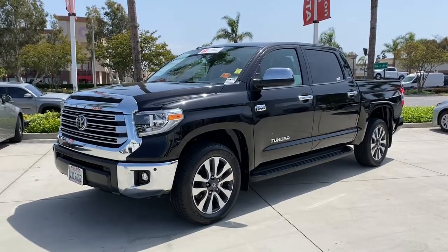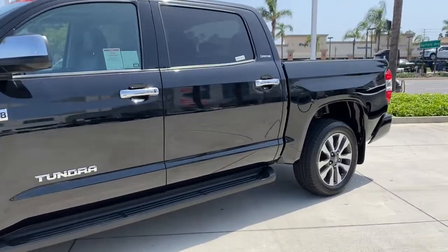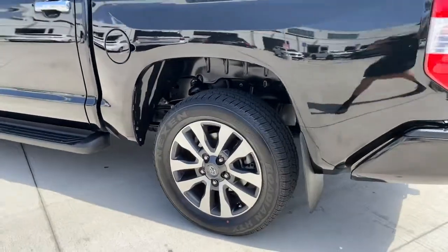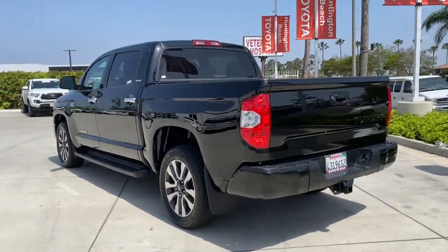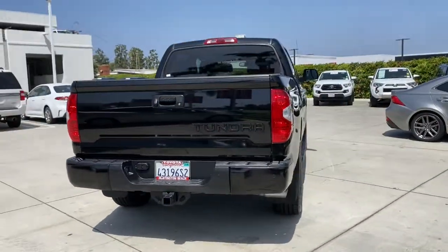Introducing the 2019 Toyota Tundra. This vehicle still has fewer than 40,000 miles on the clock, so it won't last long. This vehicle delivers the style, comfort, and efficiency you need to meet the needs of today's lifestyle. Competence comes standard when you're behind the wheel, prepared for the journey ahead.